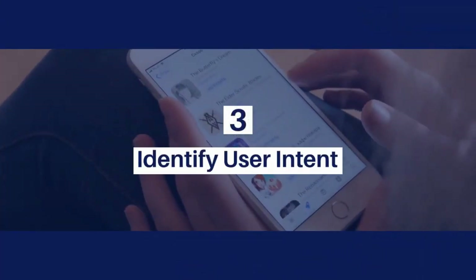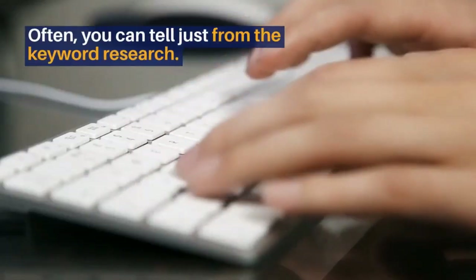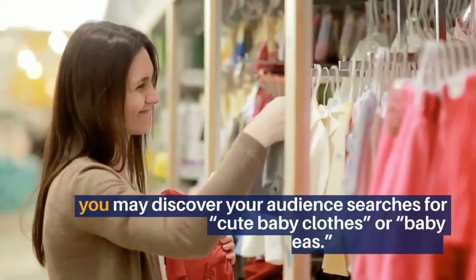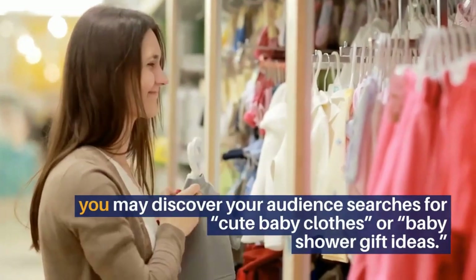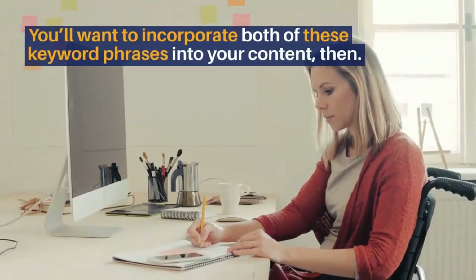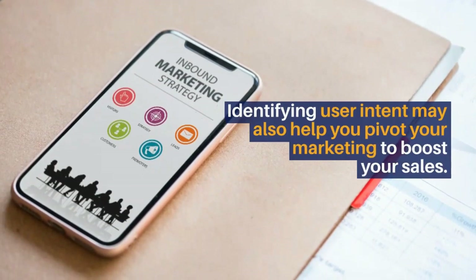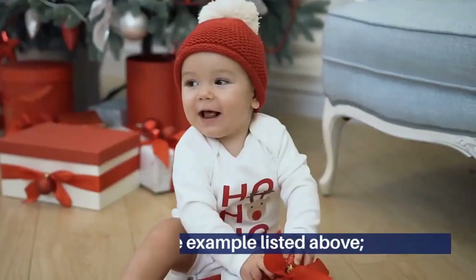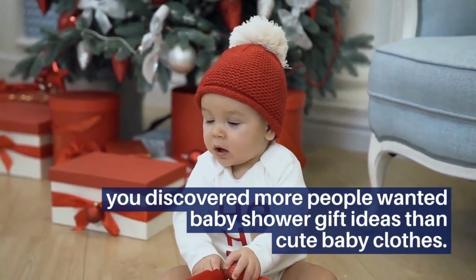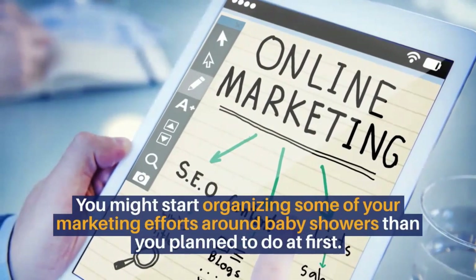3. Identify user intent. You also want to make a note of your potential customers' intent. Why do they need your product or service? Often, you can tell just from the keyword research. For instance, if you run a baby clothes boutique, you may discover your audience searches for cute baby clothes or baby shower gift ideas. You'll want to incorporate both of these keyword phrases into your content. Identifying user intent may also help you pivot your marketing to boost your sales. If more people wanted baby shower gift ideas than cute baby clothes, you might start organizing more of your marketing efforts around baby showers than you planned to do at first.